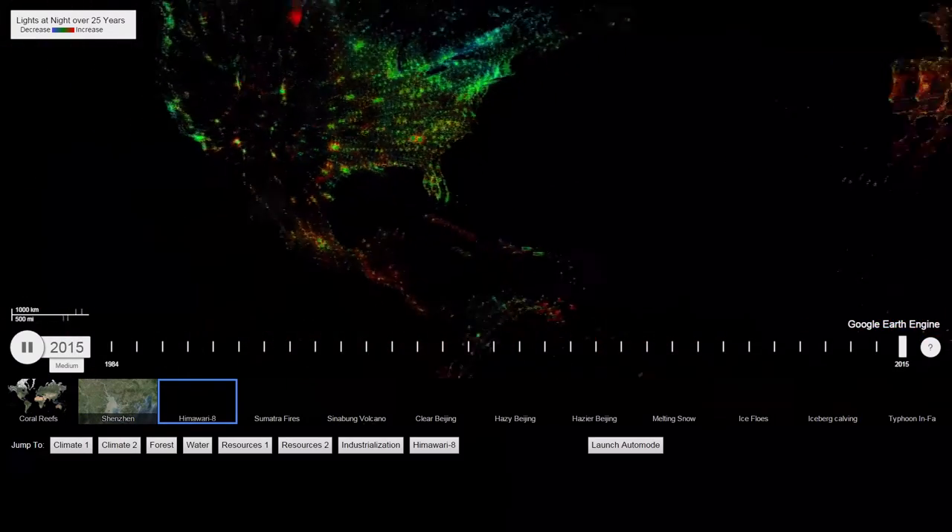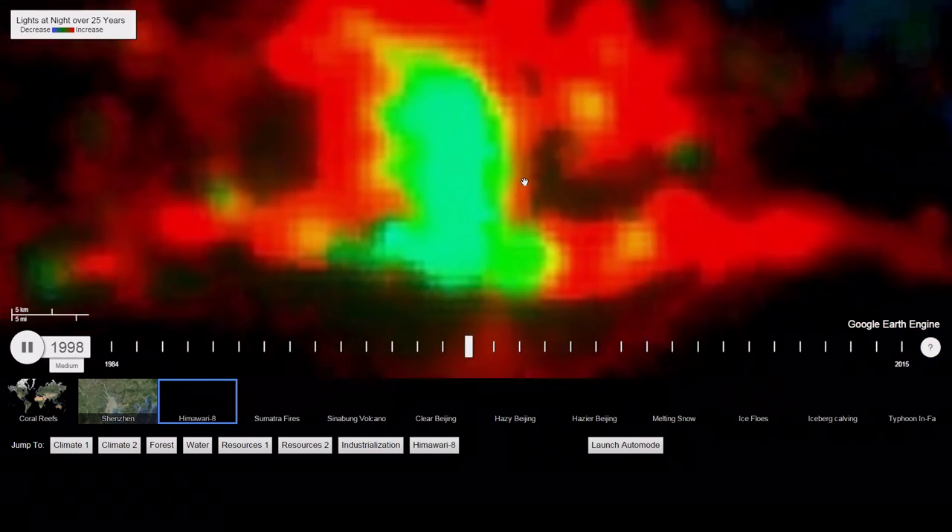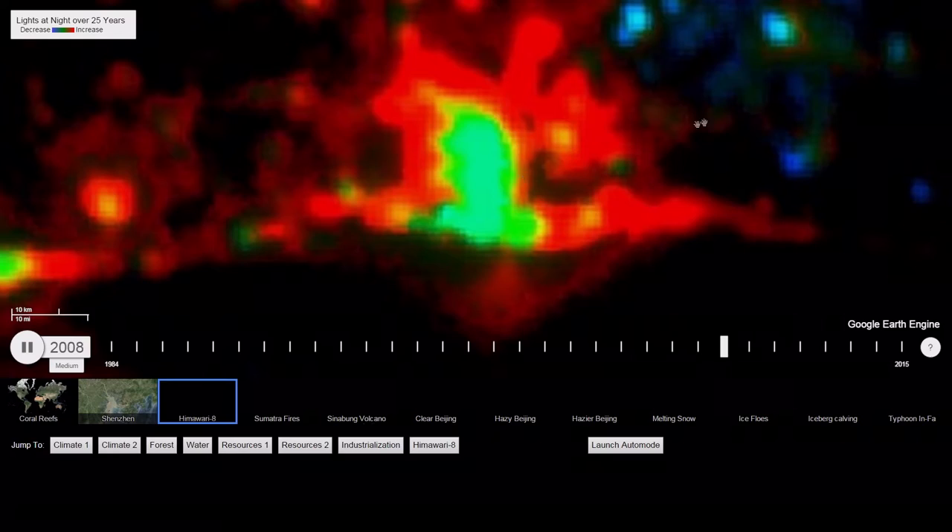The first place we're going to go to is Lagos, Nigeria. Lagos is the largest city in Nigeria. It went from less than a million people—people debate whether it's 20 million, 15 million, somewhere over there.